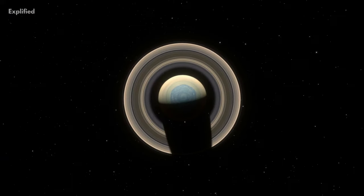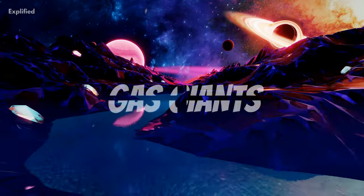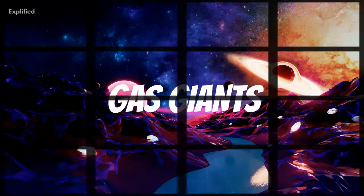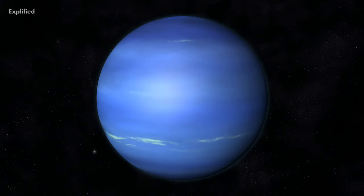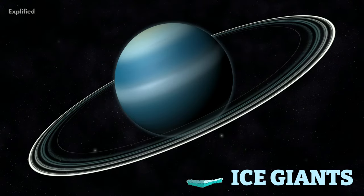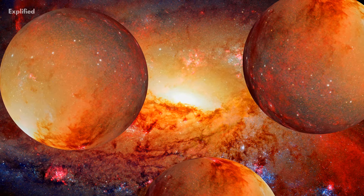The term 'gas giant' was not coined by astronomers, but by James Blish, an American science fiction and fantasy writer. Saturn and Jupiter are the gas giants, whereas Neptune and Uranus are further classified into ice giants.